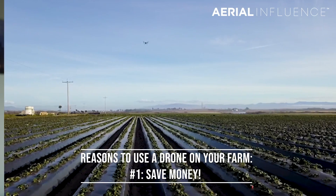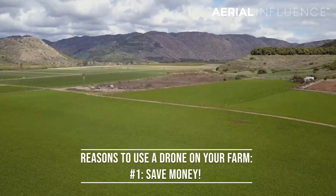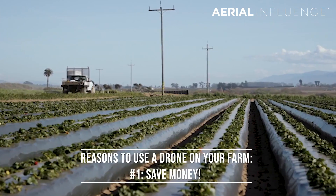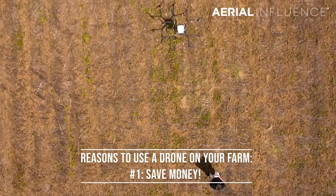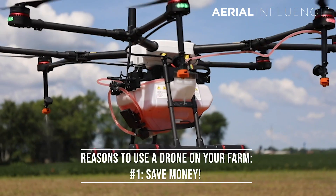The number one reason you should be using a drone on your farm in 2019 is to save you money. The purpose of all of this is to help you save your hard-earned cash. Here's an example: on average, it costs around $2 per acre for a visual inspection or aerial survey. By using a drone, the return on investment could be realized within a single season. You can pay for your drone in one season by taking advantage of the technology that drones are bringing to the agricultural world.